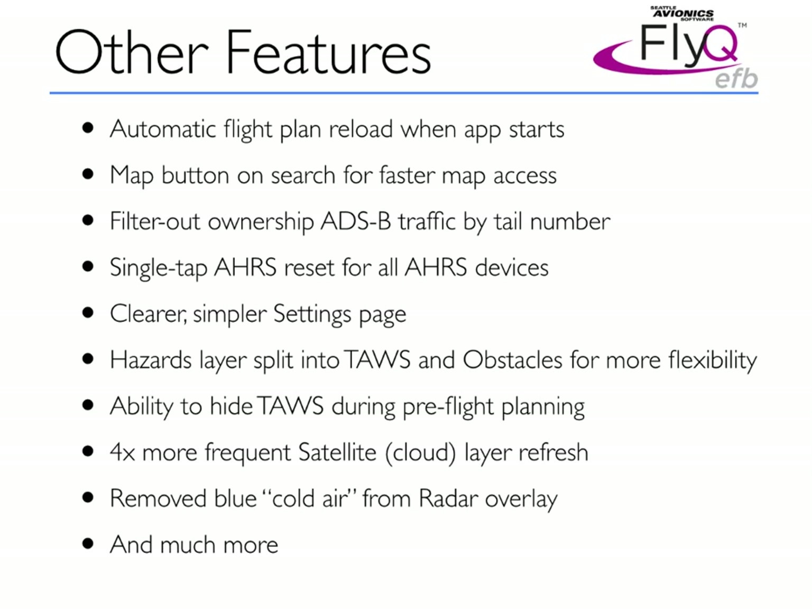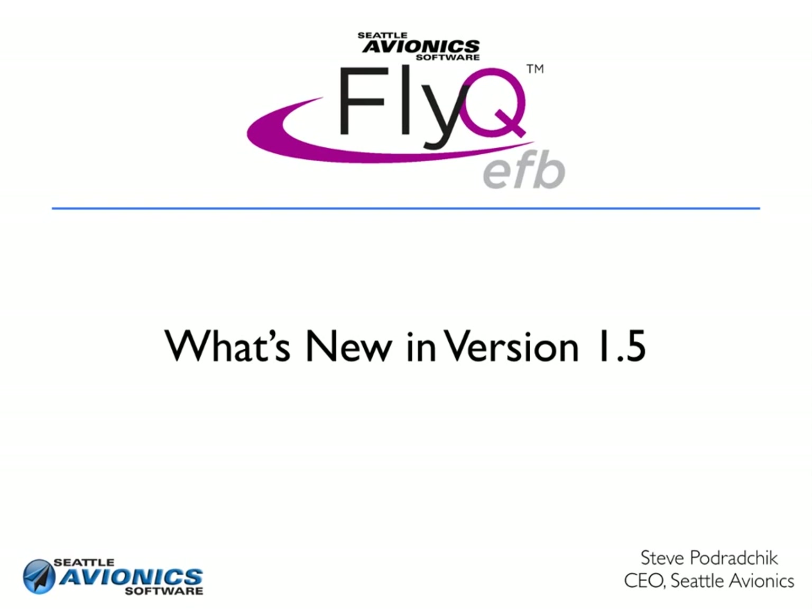There's a lot more added too — this is only scratching the surface. What I'd recommend is to take a look at the new Pilot's Guide, which goes into great detail about all of these features. For everyone at Seattle Avionics, I'm Steve Pedrakschik, and this has been What's New in FlyQ EFB version 1.5.